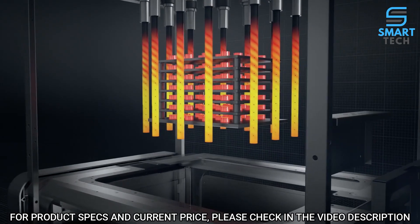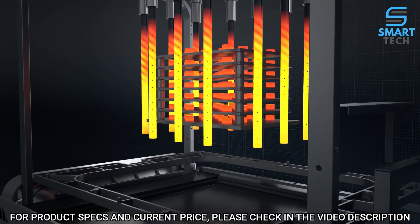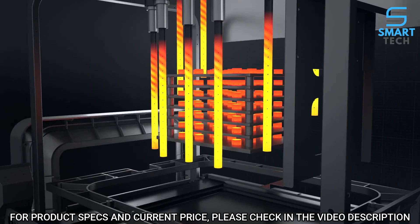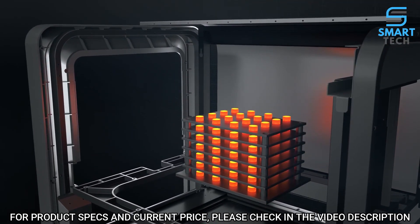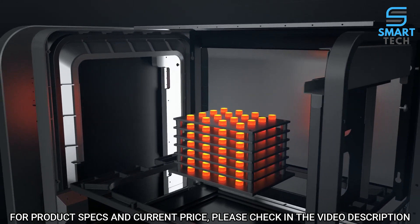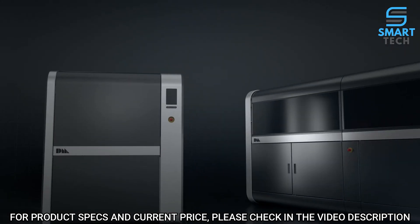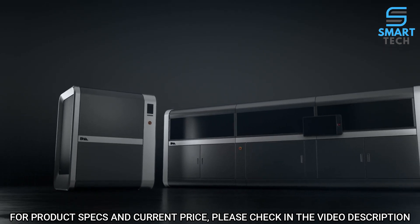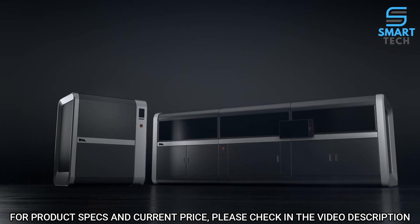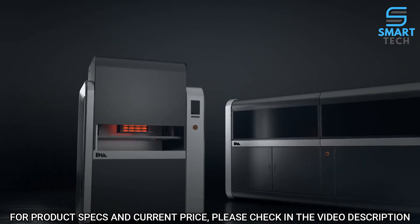A closed-loop thermal control system regulates temperatures in real time as parts are heated to just below their melting point. Remaining binder is removed and metal particles are fused to form a dense solid. Desktop Metal's proprietary software manages the entire workflow from print to sintered part and is designed to easily integrate with existing in-house digital factory infrastructure to produce metal parts.